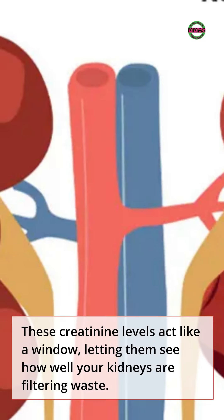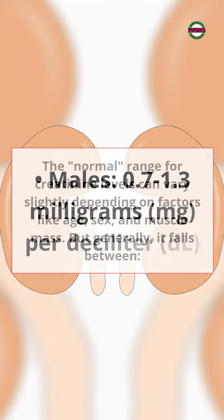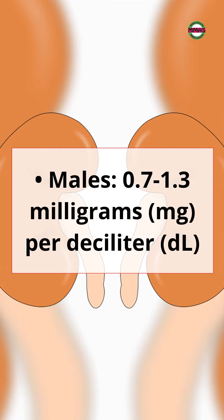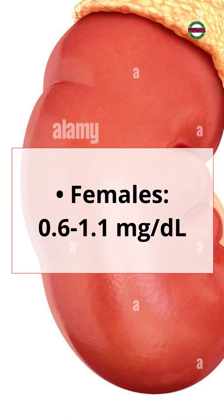Normal Creatinine Levels. The normal range for creatinine levels can vary slightly depending on factors like age, sex, and muscle mass. But generally, it falls between: Males: 0.7–1.3 mg/dL. Females: 0.6–1.1 mg/dL.